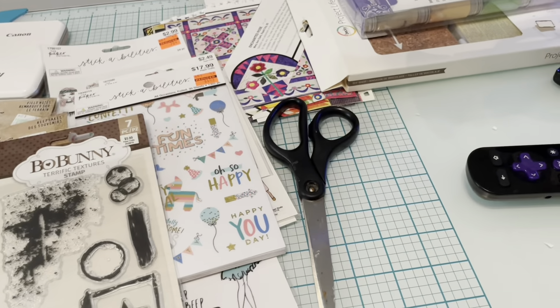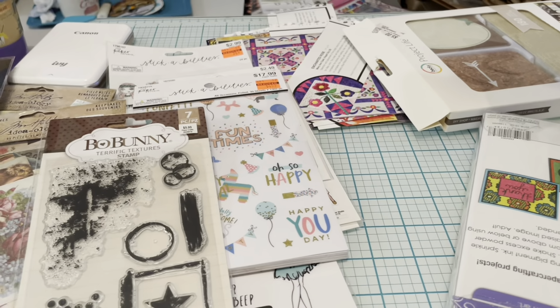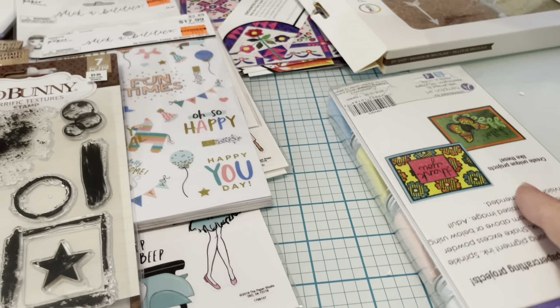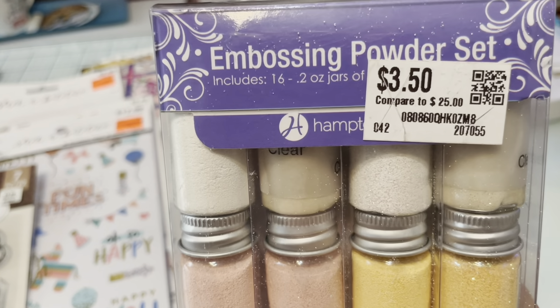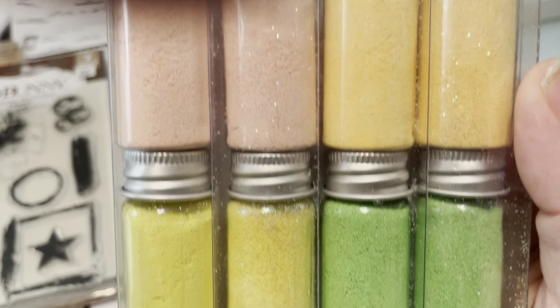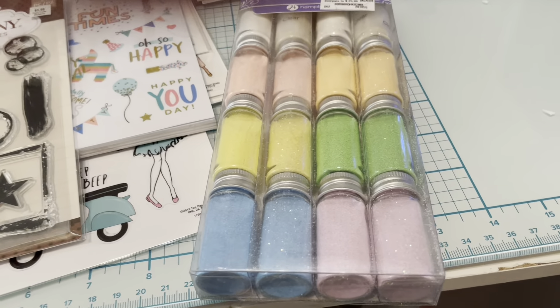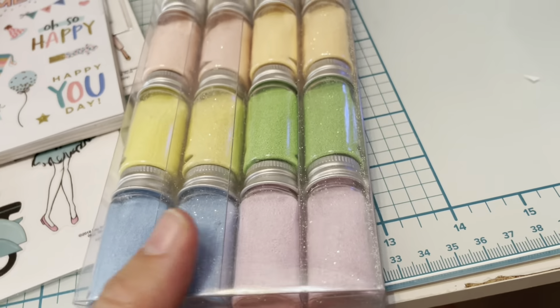Next, I went to Bargain Hunt, which is kind of like an Ollie's. I found embossing powder — so much of it — for $3.50. I've got one color and then the glitter version of the same color. Please ignore my nails!